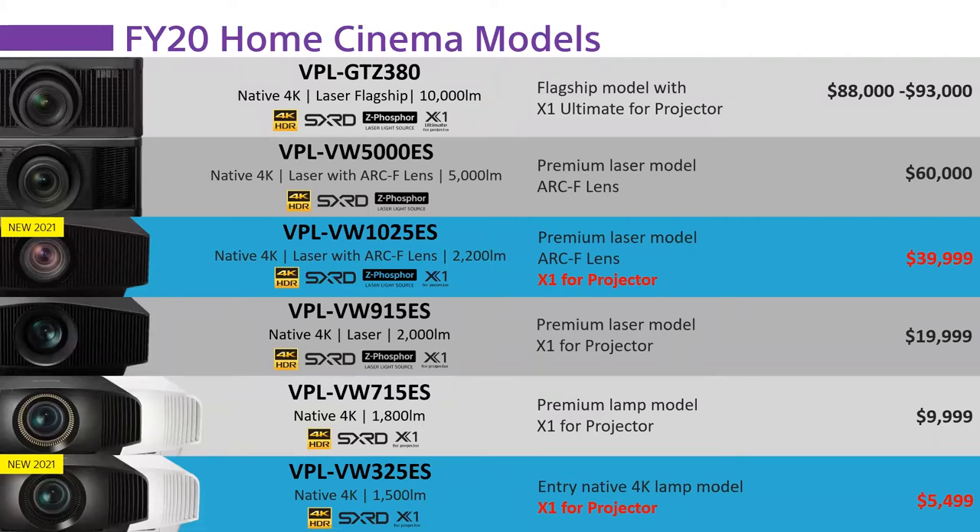It costs more to do that. The VW 325 goes up $500 from $5,000 to $5,500, and the 1025 ES — the replacement for the 995 ES — goes from $35,000 to $40,000. Those are significant price jumps, but if you're having a $5,000 conversation with a customer about a projector, hopefully $500 isn't a make-or-break deal. And if we're talking about a $40,000 projector versus $35,000, that's a $5,000 difference.